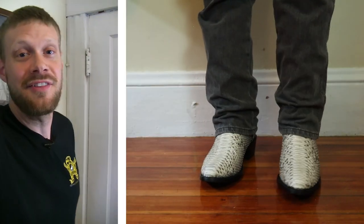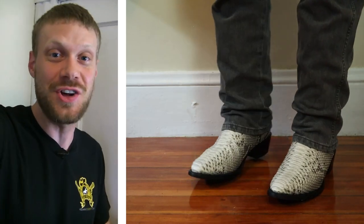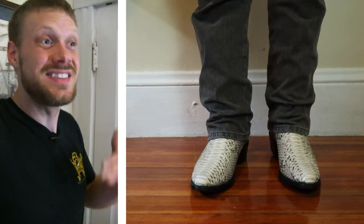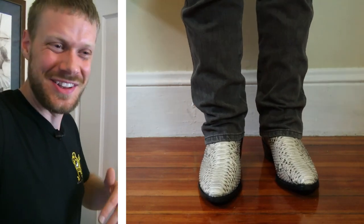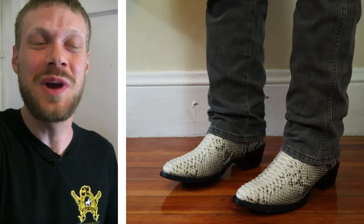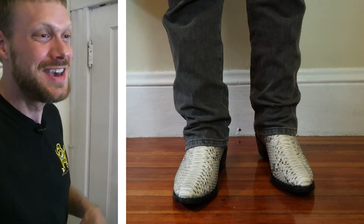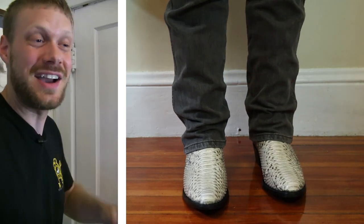I have on the Los Altos Python boots right now and they feel really nice. The leather lining on the inside is soft and supple, though it does squeak a little bit. We'll have to see how soon that goes away during the break-in process or if I need to wear different kinds of socks for that to go away — it is kind of obnoxious right now.